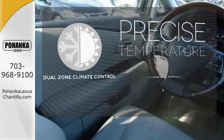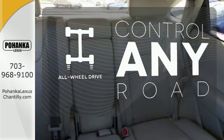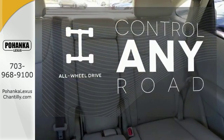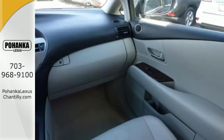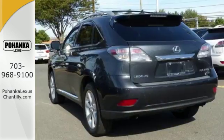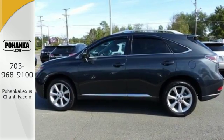No one will complain about the temperature with dual zone climate control. The all-wheel drive allows you to master any road, any time. With its superb ride quality, quiet cabin, advanced safety technology, and unmatched reliability, the RX 350 is always ahead of its class.